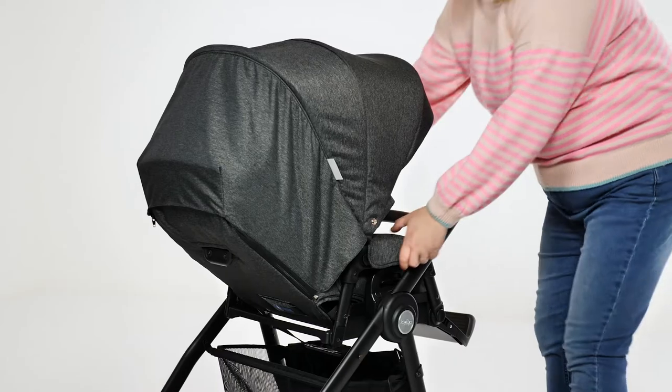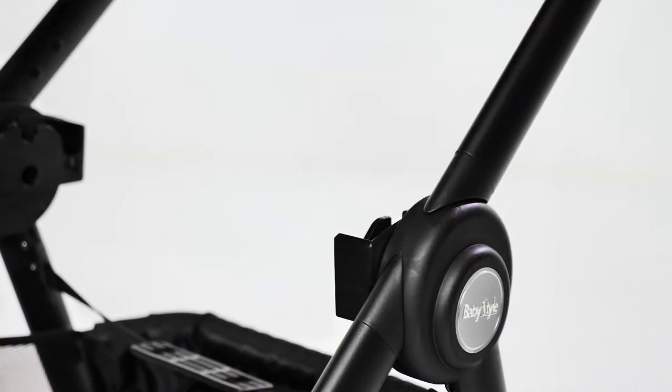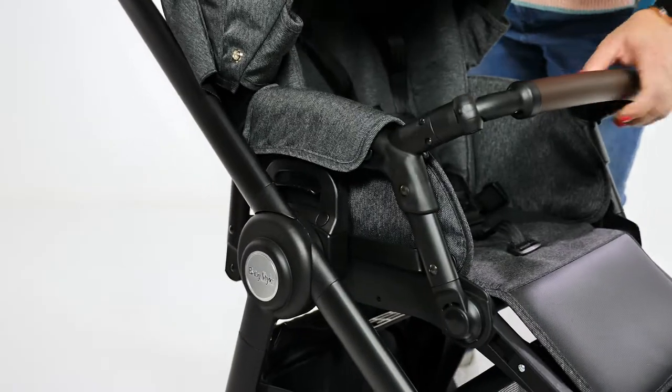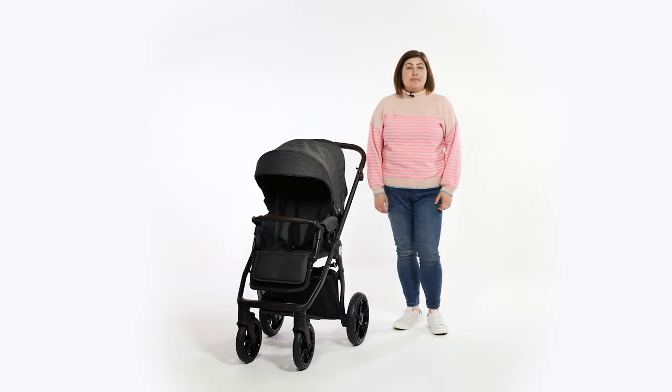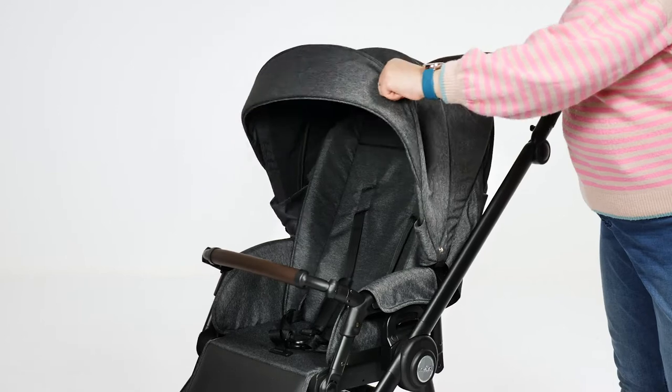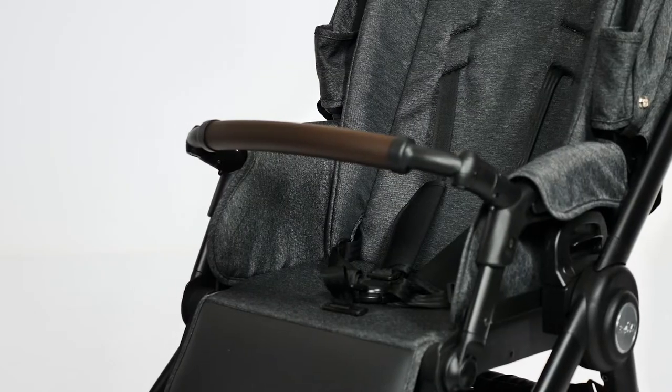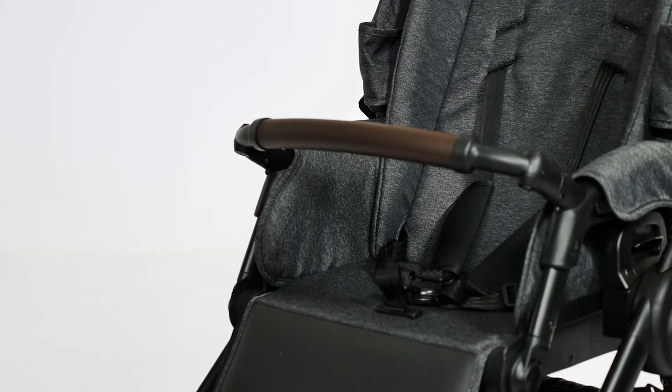To remove the seat there are handles on either side which you just need to lift simultaneously. The use of memory buttons would have increased the functionality of the feature, but as the handle areas are large it's not too tricky. The seat itself is spacious with a width of 32 centimetres and height of 50 centimetres. It's very noticeable how high the sides come up in the seat unit, offering excellent protection from the elements especially when teamed with the apron or foot muff.